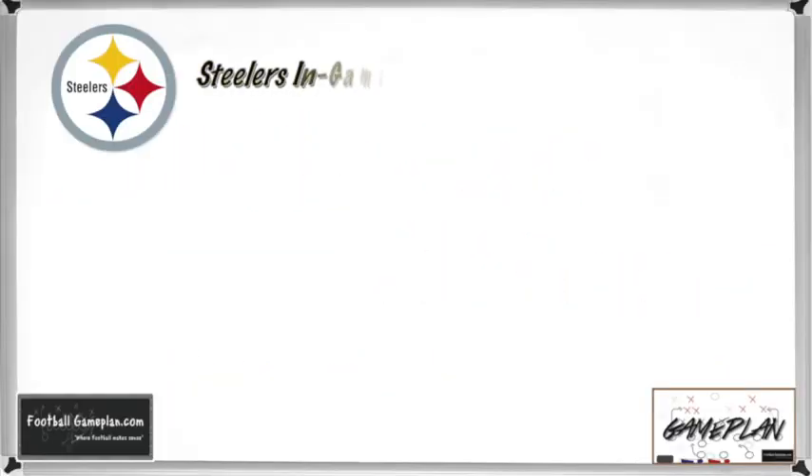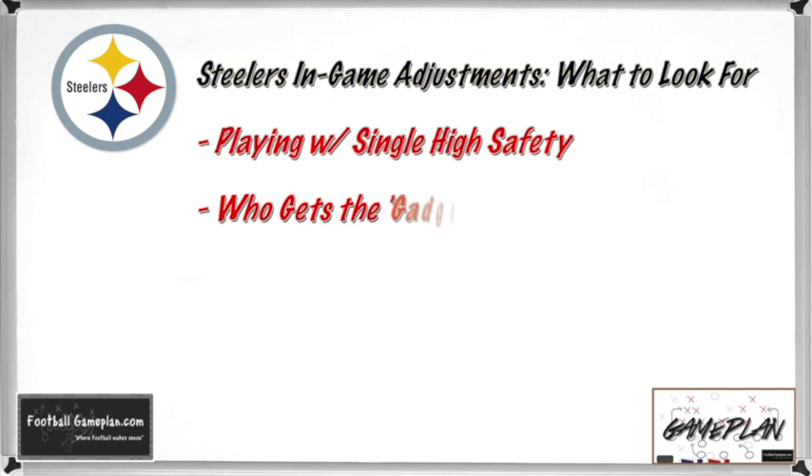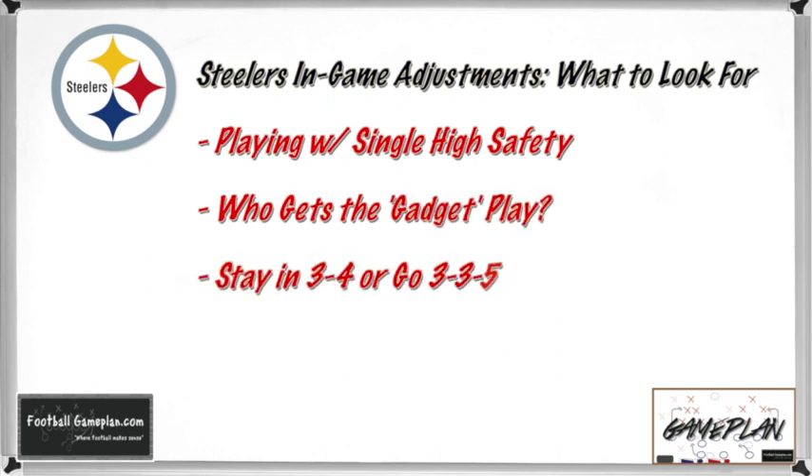Here are some in-game adjustments to watch for. For Pittsburgh: How long do the Steelers go with the single high safety? Do they trust their cornerbacks enough to match up one-on-one with the Ravens' receivers so they can dedicate Troy Polamalu in the box as an extra run defender and factor in short-to-intermediate coverage? Who gets the gadget play? The Steelers run at least one gadget play per game — whether an end-around, jet sweep, or flea flicker. Who, when, and where is what to watch. Do they stay in a traditional 3-4 defense or go to a situational 3-3-5 look, using Polamalu as more of a linebacker rover versus Baltimore?